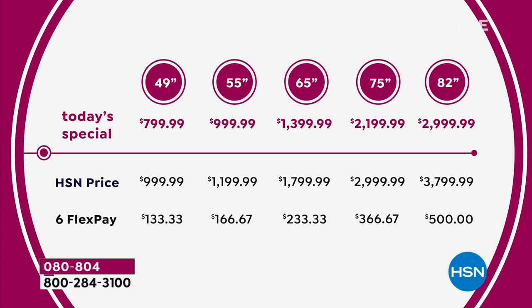With FlexPay, you can get the 49-inch home for $133.33. The 55-inch you can get home for $166.67 on your credit card. The 65-inch comes home for $233.33 — that's the number one seller. If you want the 65, I wouldn't wait. The 65 is by far the number one choice today. That's the size we have at our house and I love having that size.